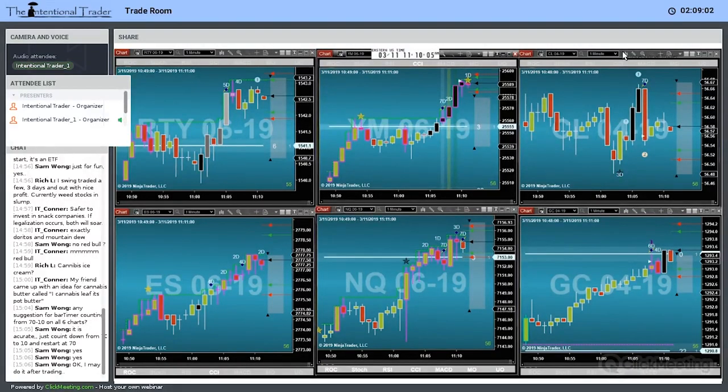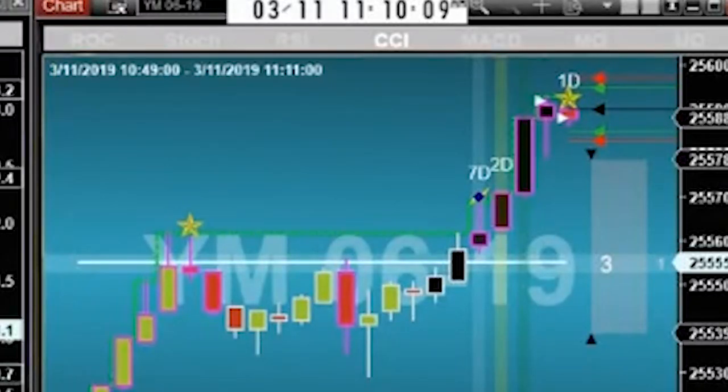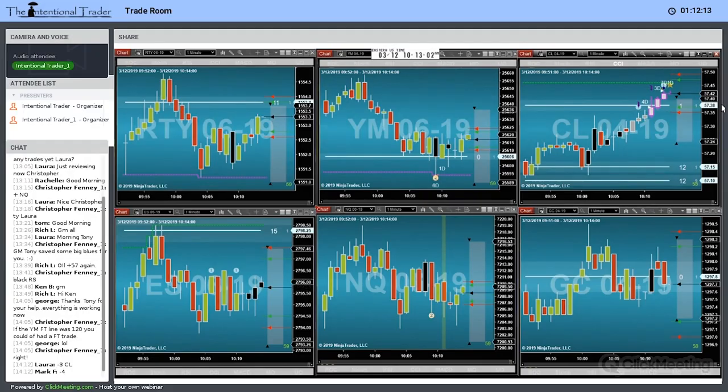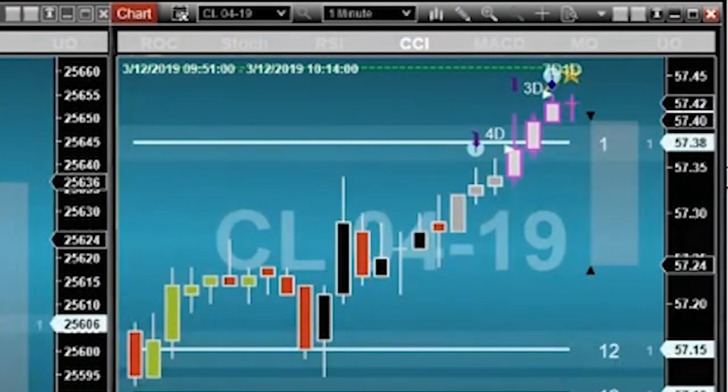Got a rock star on the NQ — it backed up a little bit, dropped and then backed up, so I got filled on the open. Plus five. I got a rock star on the CEO, popped up one tick, so I got a better fill. That's fine.